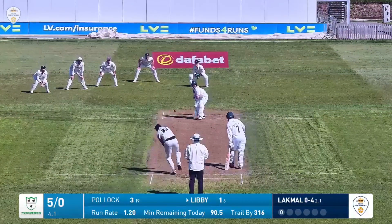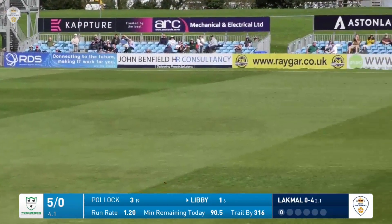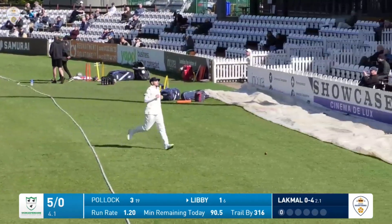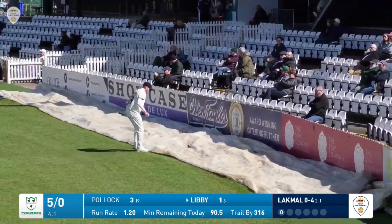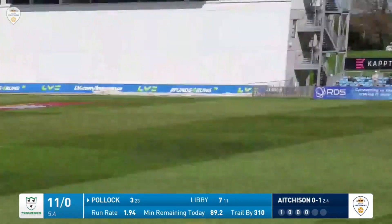Libby with the four slips in place turns this one nicely into the leg side — he's going to get runs here. Sam Connors gives chase but the ball wins the race to the boundary, and there's the first four of the Worcestershire innings. Aitchison bowls again and this is played in the air.